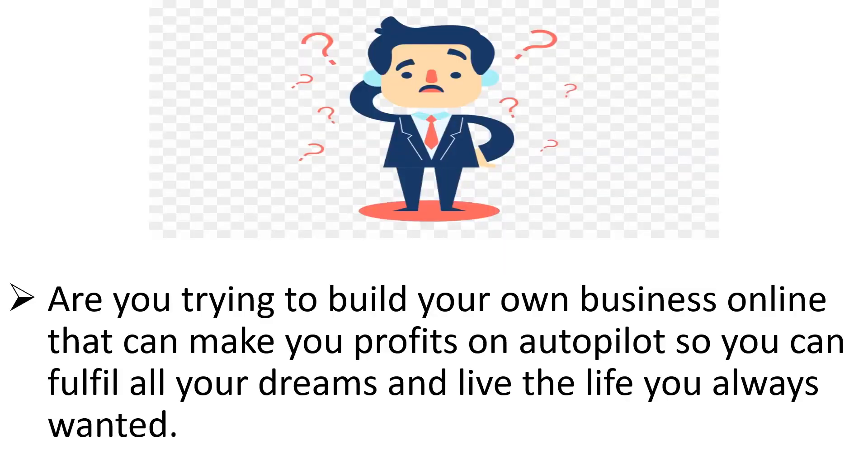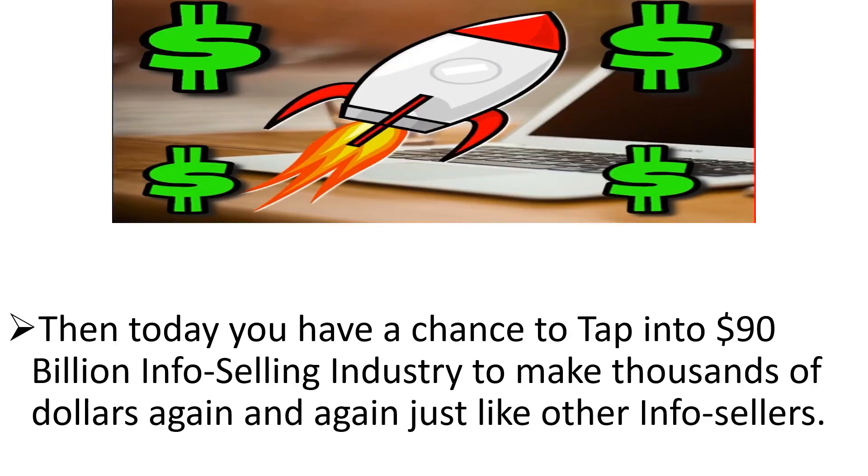Hey pal! Are you trying to build your own business online so that you can make profit on autopilot, so you can fulfill all your dreams and live the life you've always wanted? Then today, you have the chance to tap into a 90 billion dollar info selling industry to make thousands of dollars again and again, just like other info sellers.